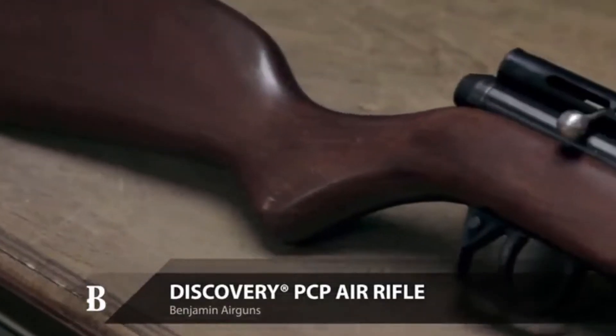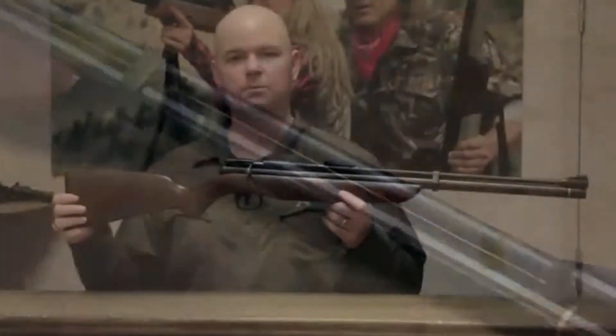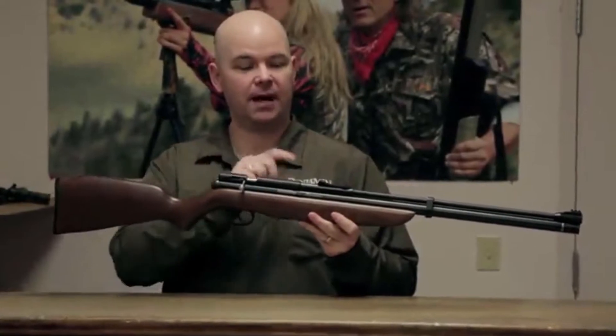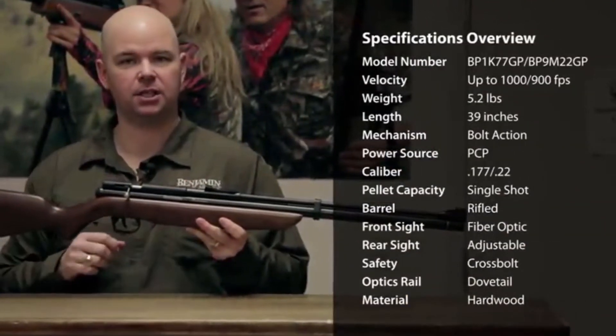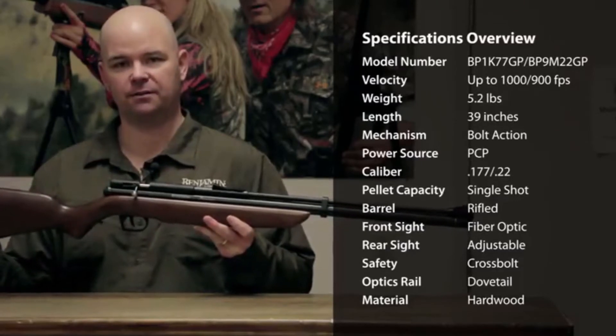This is the Benjamin Discovery PCP Air Rifle. It set the standard for quality, affordable pre-charged pneumatics. It features a hardwood stock, fiber optic front and rear sights, and the rear sight is adjustable. The breach has an integrated dovetail rail for mounting your favorite optic.